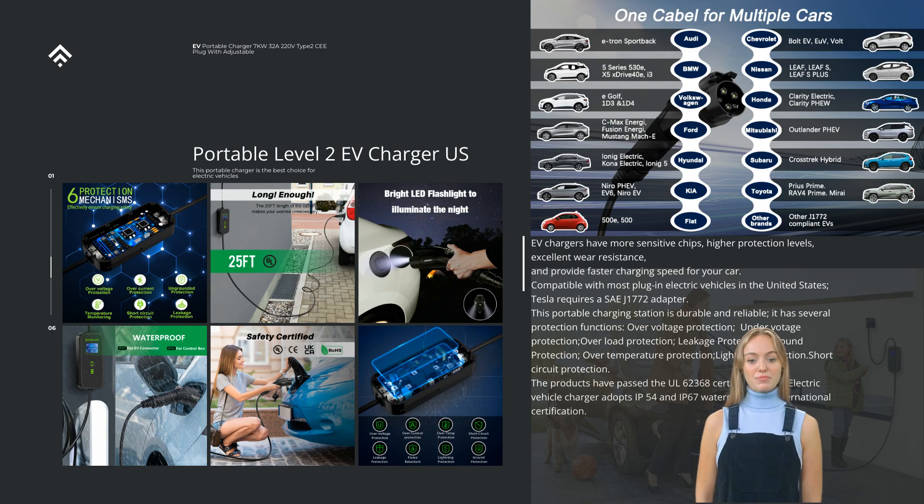Additional protections include leakage protection, ground protection, over-temperature protection, lightning protection, and short-circuit protection. The products have passed the UL-62368 certification. The electric vehicle charger adopts IP54 and IP67 waterproof and international certification. The charger has a 25-feet charging cable for flexible installation and easy use. You only need a 110-volt or 240-volt NEMA 6-20 or NEMA 14-50 socket to plug in. We provide a 1-year warranty from the date of your original order.